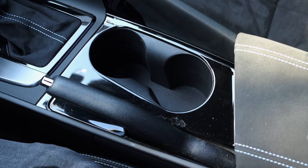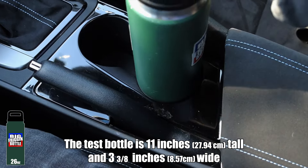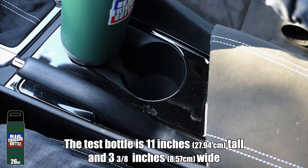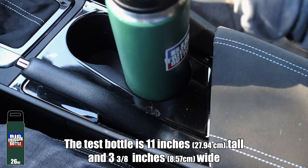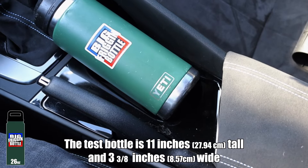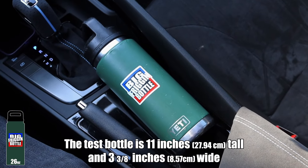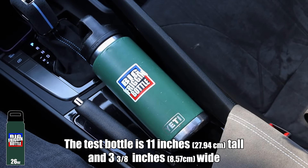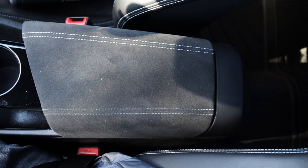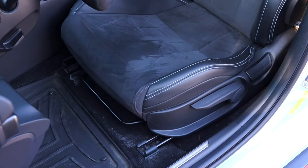Now for the big bottle test — ladies and gentlemen, the normal Elantra passes the big bottle test, but the Elantra N does not. They changed the cup holders between trim levels, my assumption being to include this handbrake. So the Elantra N fails where the SE actually passes — very interesting. The center console is finished in alcantara as well, genuine Korean Hyundai parts.